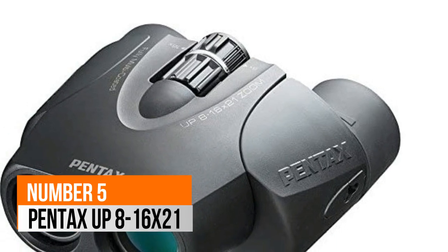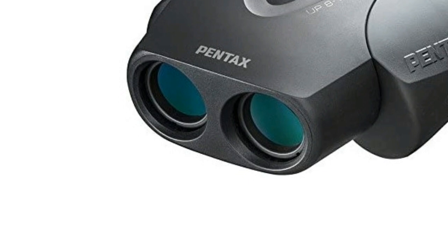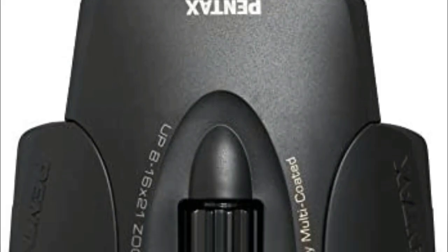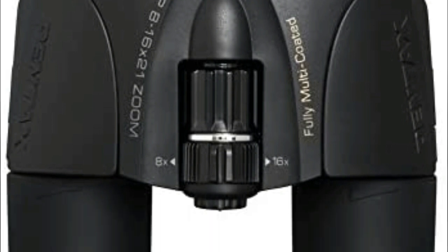Number 5: Pentax. Fully multi-coated optics assure maximum light transmission resulting in high quality viewing. Every surface of every element is fully coated, minimizing internal glare and flare and giving a bright, clear view.